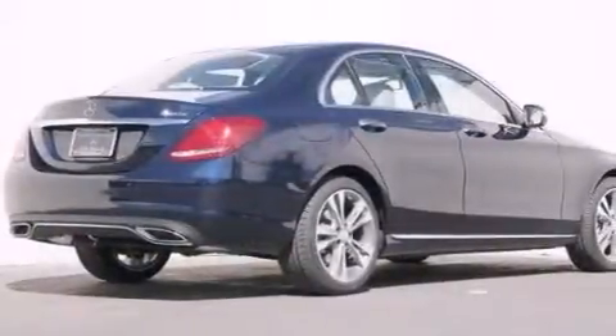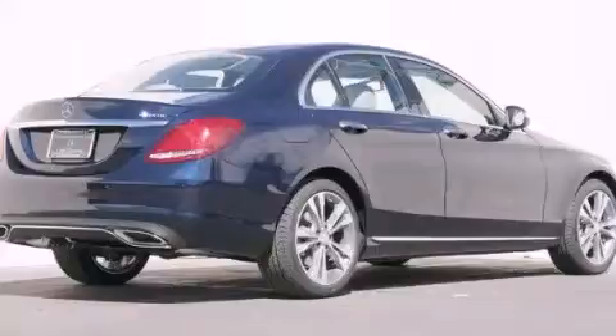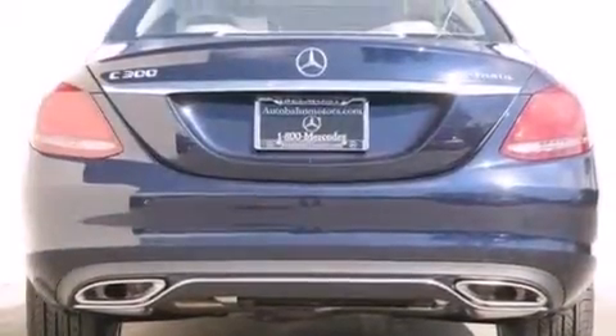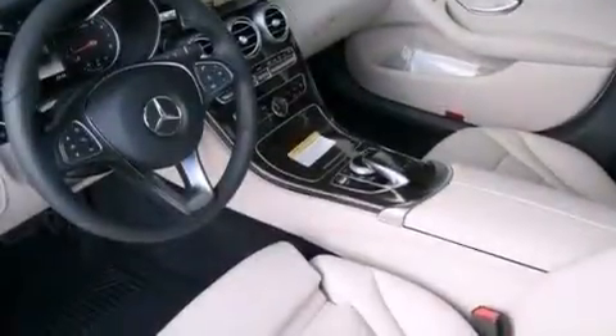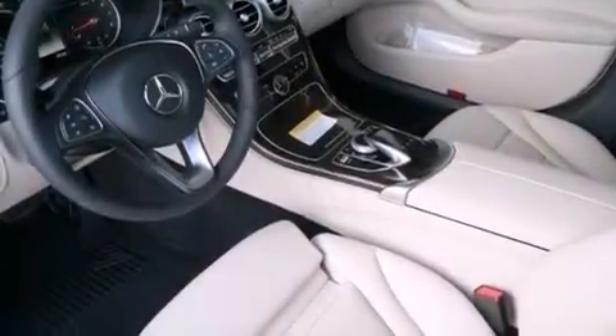Its top features and packages include the Premium One Package, the Multimedia Package, a Navigation System, a Rearview Camera, Keyless Go, a Sunroof, Heated Seats, LED Headlights, and Blind Spot Assist.